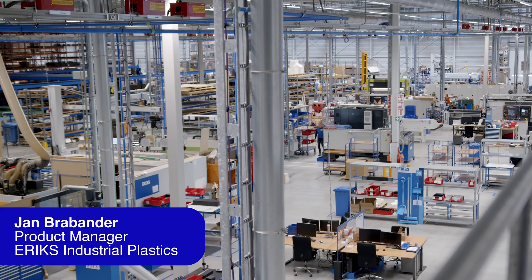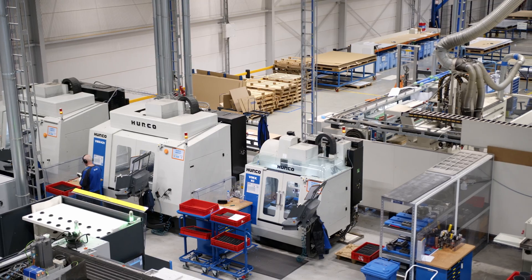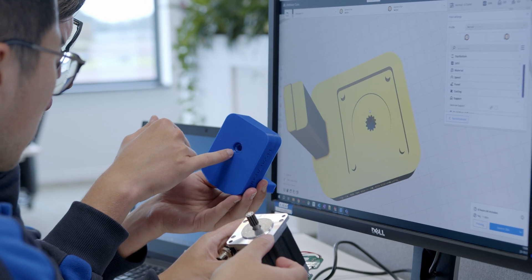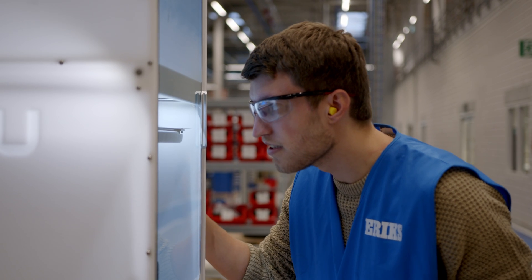My name is Jan Rabander. I'm a product manager here at Erics. We are now at the location of Erics Industrial Plastics here in Ede. This is a location that's really designed and created to produce parts with CNC milling and turning. What's special about this location is that we can also produce parts that are fully food safe.